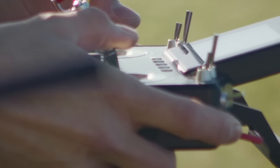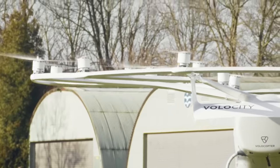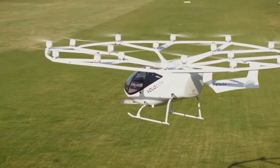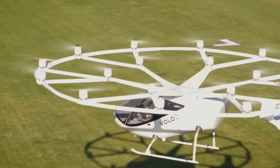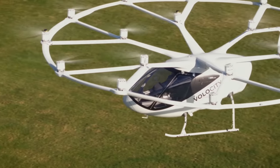I heard you could also fly it remotely — you don't have to be a pilot inside. Correct. We have the ability to move fast in flight tests by configuring the aircraft in a remote state so we can control it from the ground and push the envelope.